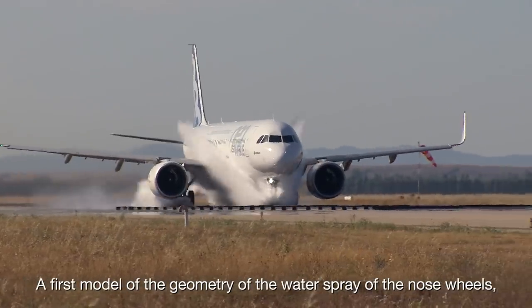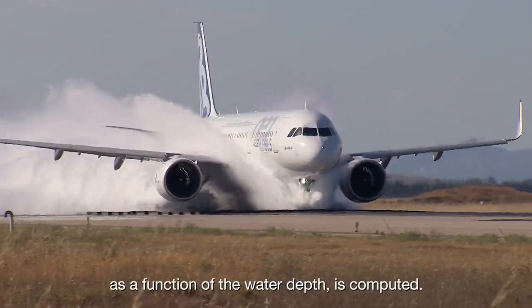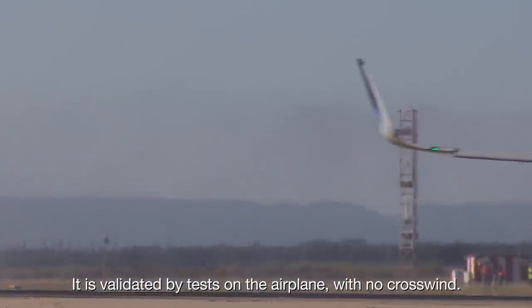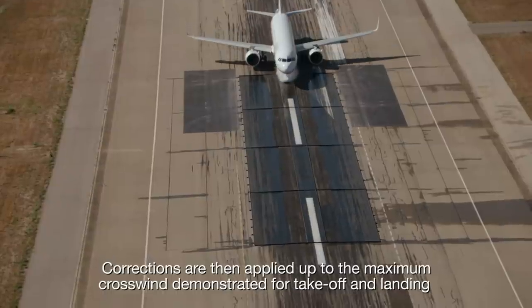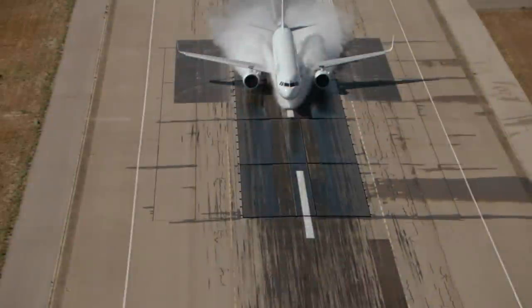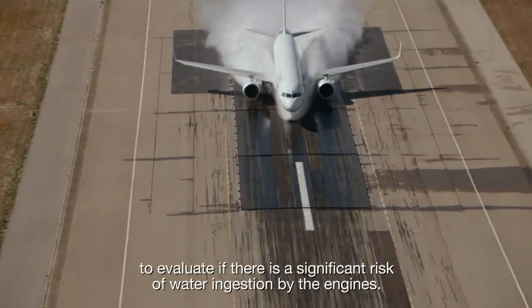A first model of the geometry of the water spray of the nose wheels as a function of the water depth is computed. It is validated by tests on the airplane with no crosswind. Corrections are then applied up to the maximum crosswind demonstrated for take-off and landing to evaluate if there is a significant risk of water ingestion by the engines.